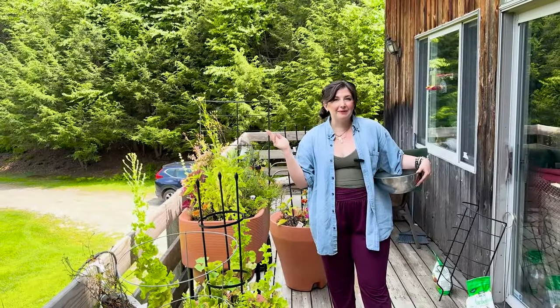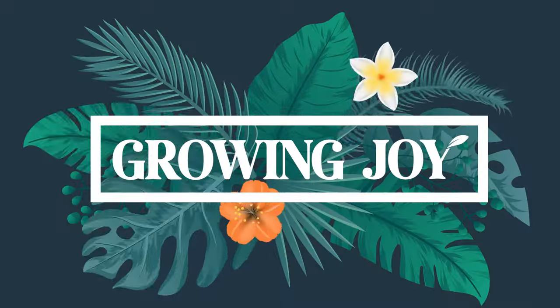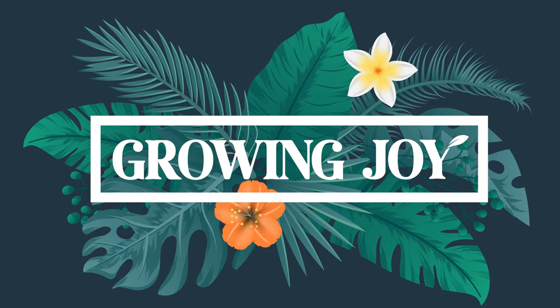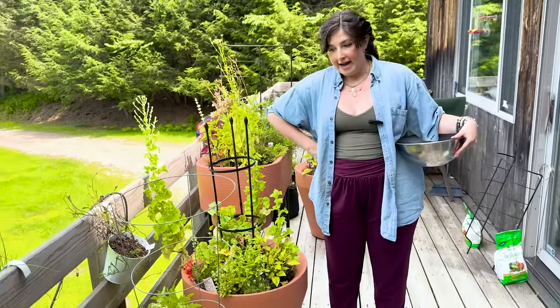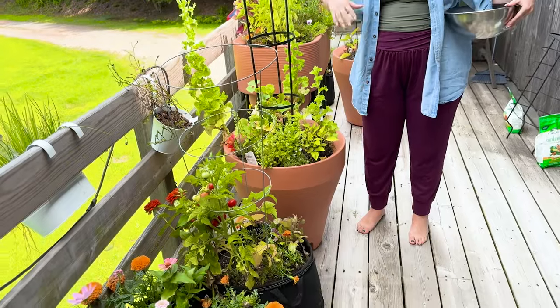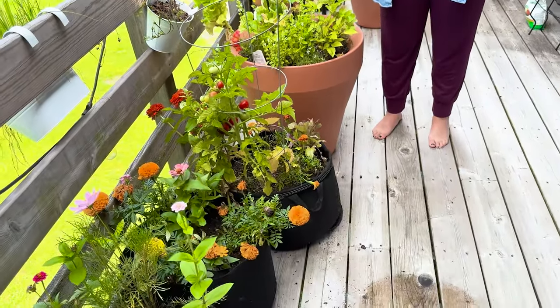I abandoned my garden for two weeks, plant friends, so let's see what's going on. Growing Joy. Hi, plant friends. I'm Maria. I'm here to help you care for plants successfully and grow joy in your life. I've been growing a little too much joy this month because I ended up leaving my garden for two weeks.